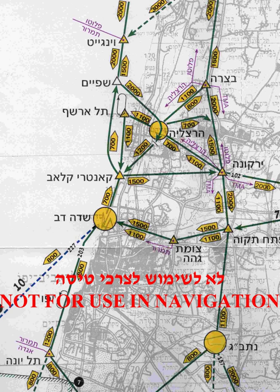In Israel and Palestine, for example, VFR does not exist. All visual flights must be performed under CVFR rules.